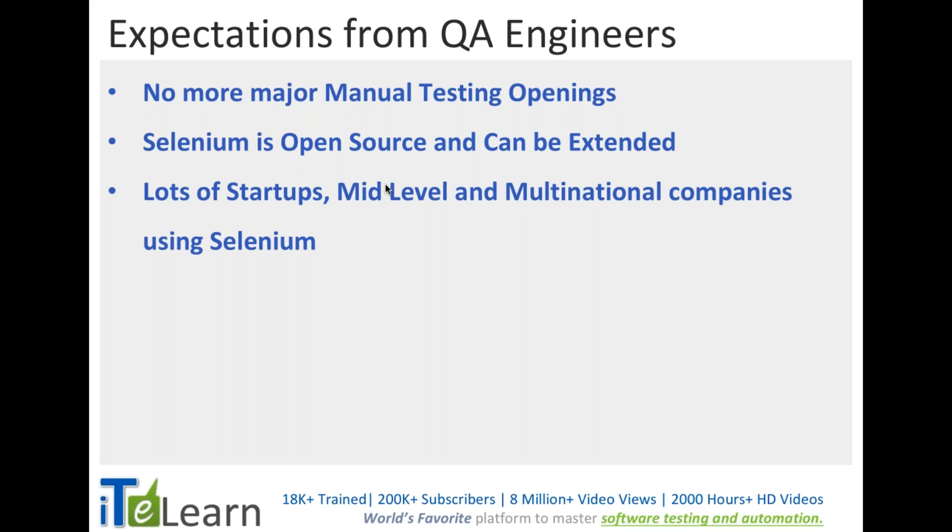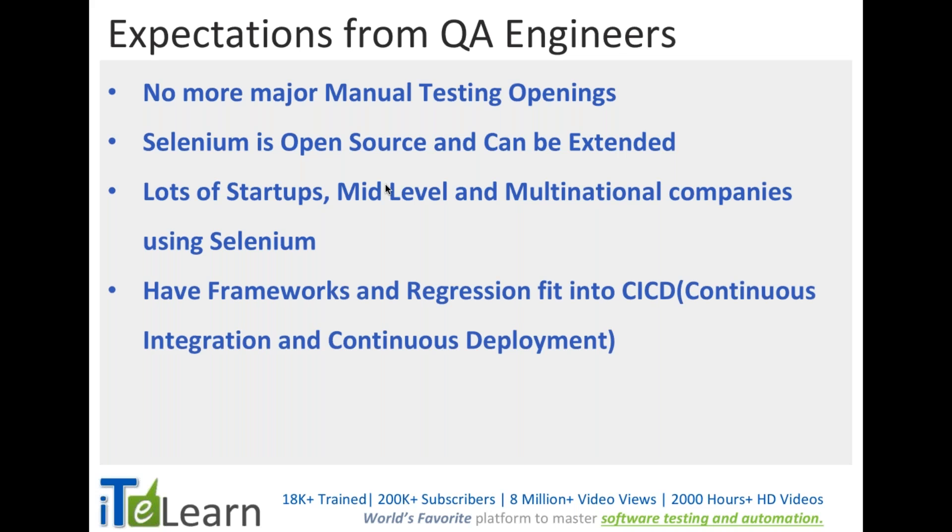Since it's open source, a lot of startups don't want to invest in a commercial tool with high license fees. Startup companies, mid-level companies, and even multinational companies are using Selenium because there is clear community support available, and it's been in the industry for a decade. You can find help just by doing a Google search.